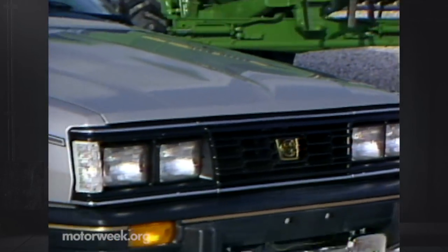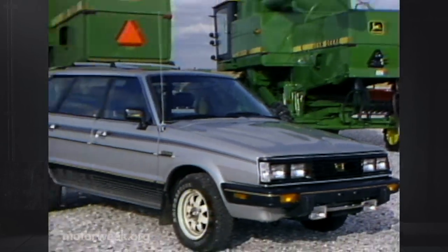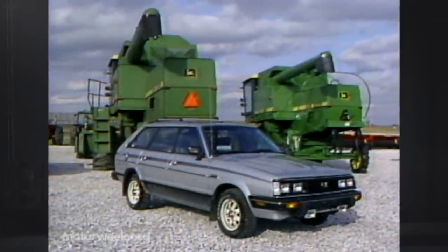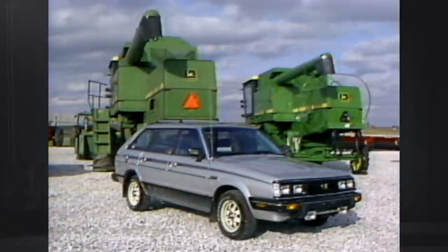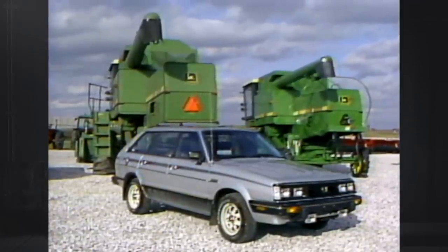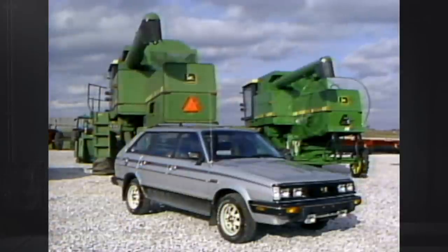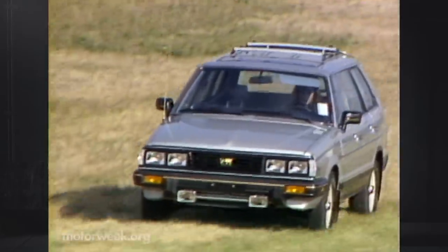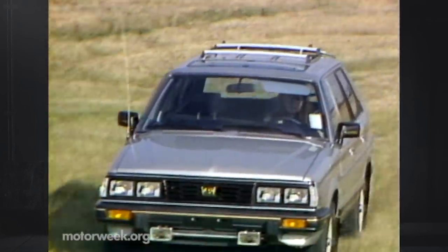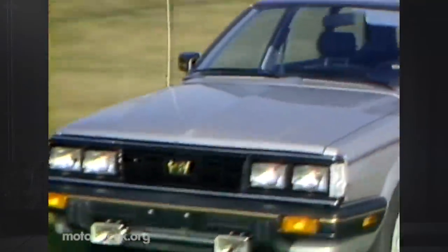Despite mediocre high-speed handling and cramped seating, the addition of smooth turbo power to a simple-to-use four-wheel drive makes the Subaru Turbo Traction Wagon a serious automobile idiosyncrasy. And in today's high-priced world, at under twelve grand fully loaded, it's almost a bargain. As for all those old Subaru jokes — there's no question that our ooh-ooh Subaru got the last laugh.